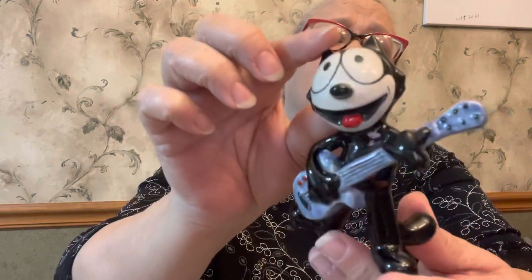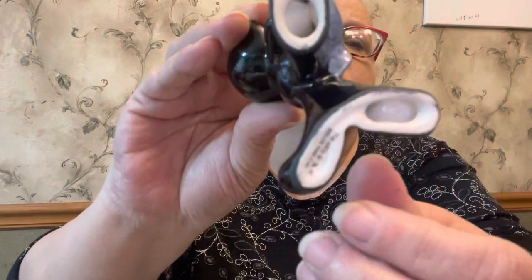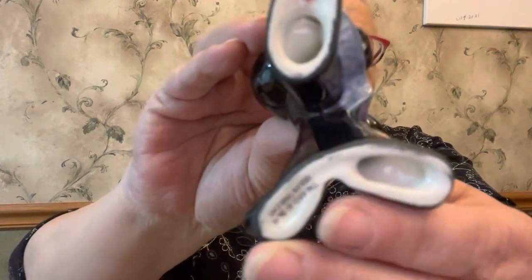I got several more Wade pieces. This one is Felix the Cat — he's playing his guitar. He's a Wade piece as well, marked TM and I think it's 2008. Felix the Cat has the little Wade symbol on the bottom of his foot as well.